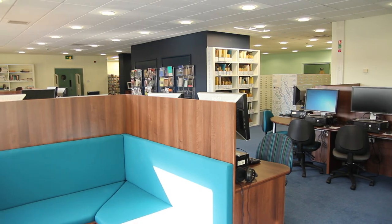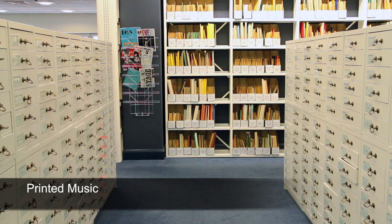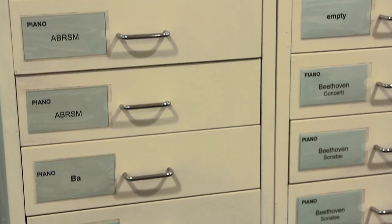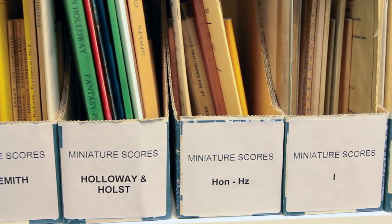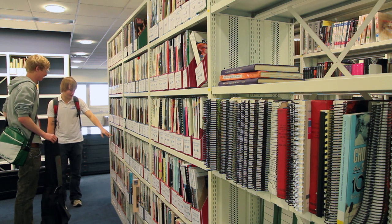The pods behind the computers are for group work and discussion. These bays of filing cabinets store the majority of the printed music. Music is grouped together by instrumental families and there are separate sections for vocal music, jazz and study scores. If you're unable to find what you're looking for, ask at the library counter as it may be stored in reserve stock.